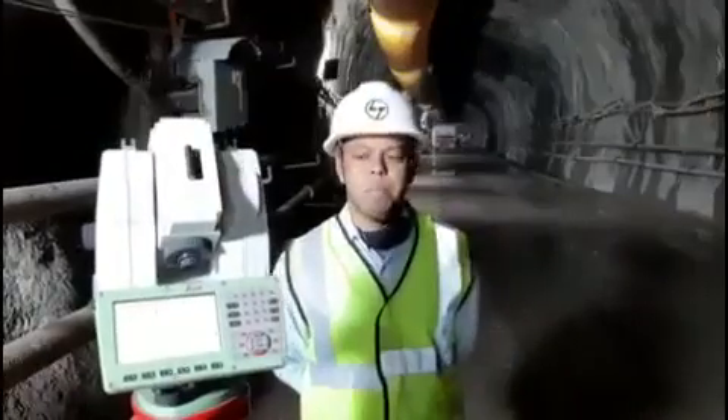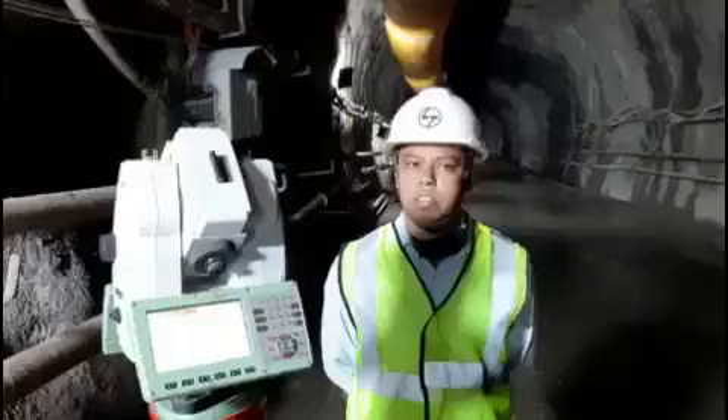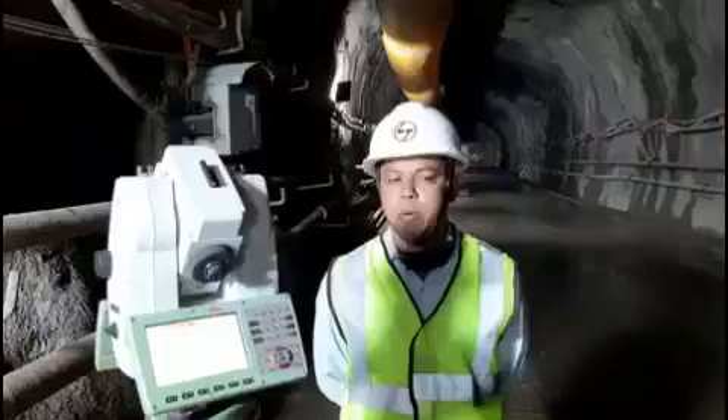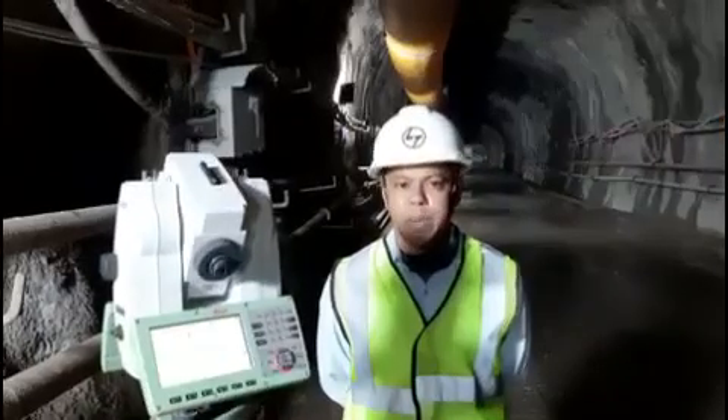Myself Devasis from Larson and Toubro Limited. I am currently at the Rishikesh Contra Relay Tunneling Project. We have added two locations. This is a NATM tunneling project. We have deployed here the Leica Tunnel Profiler with Amber Tunnel Applications.